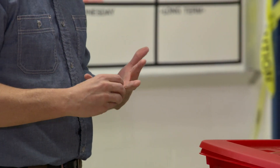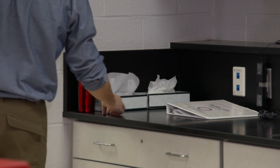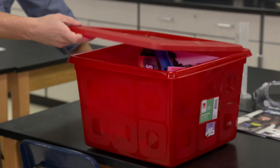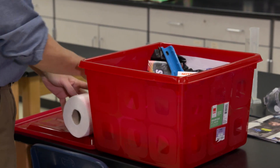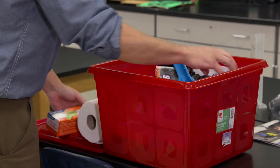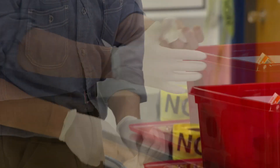Take off any loose clothing and all jewelry. Store these items in a safe place away from the spill. Avoid touching and spreading mercury with your PPE. Your PPE should remain mercury-free throughout the cleanup. Only the items in the spill kit should come in contact with mercury. Put two pairs of disposable rubber, latex, or nitrile gloves on.